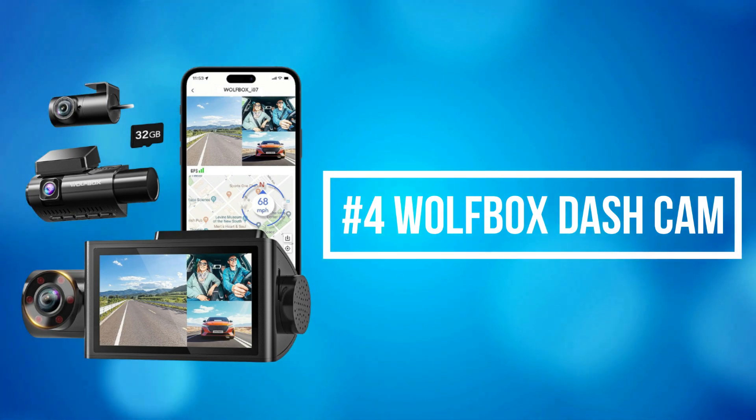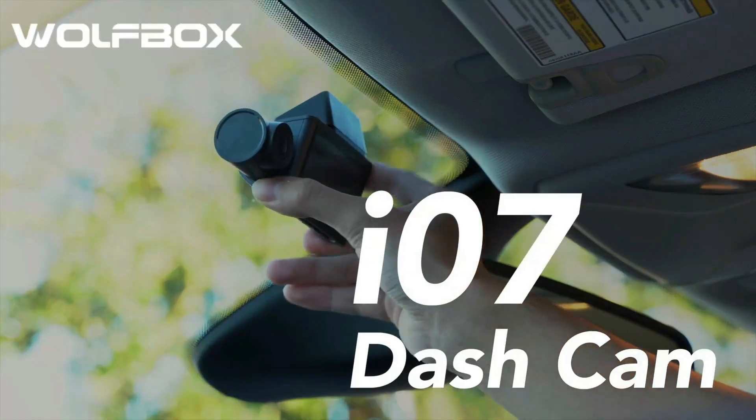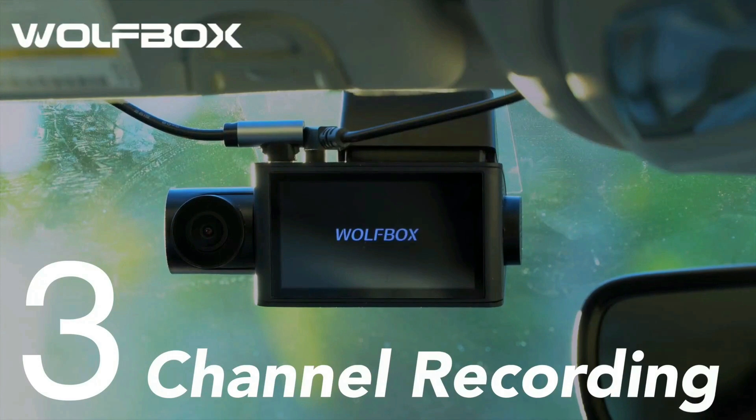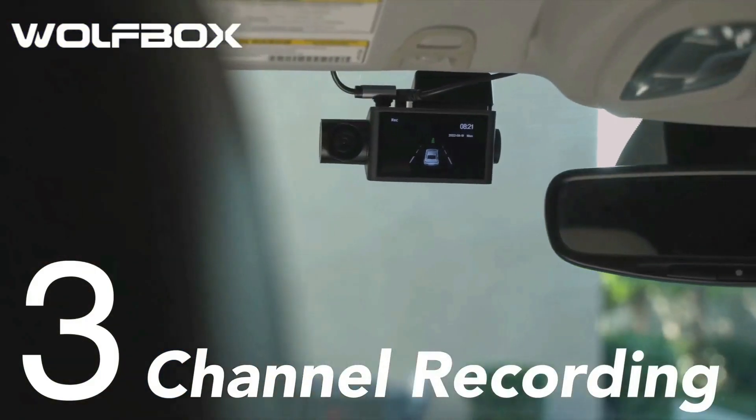At number 4 is the Wolf Box Dash Cam. The dash cam records in 2.5K plus 1080 resolution HD quality simultaneously, providing strong evidence in accident disputes. It is a 3-channel car dash cam offering 360-degree full protection. The on-dash mounted i07 three-way dash cam offers 6 infrared night vision LED lights and an advanced StarVis sensor.